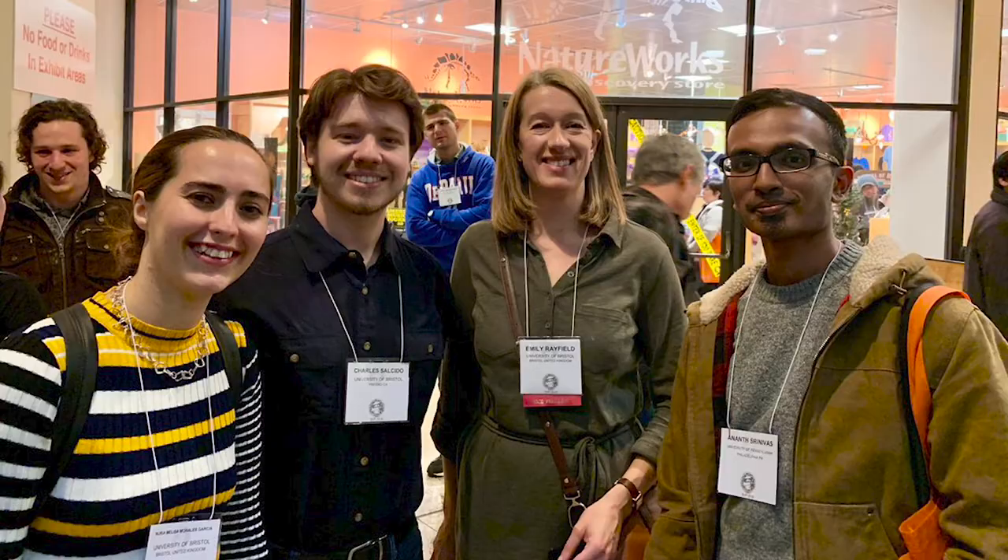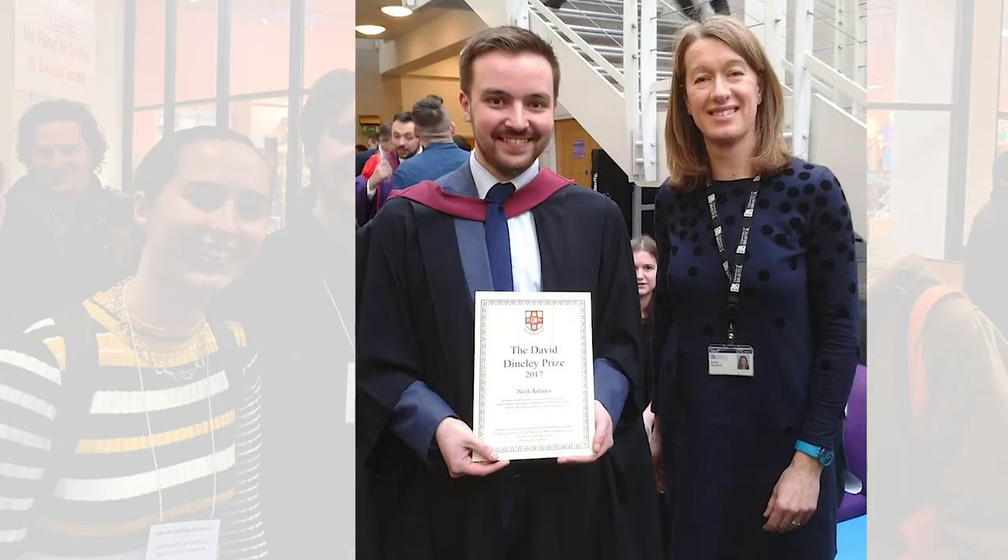How about if a student comes to you and says they're interested in vertebrate paleontology — what kind of advice would you give them? Well I usually get quite excited at that point and enthuse them to be interested in vertebrate paleontology. In terms of advice, I think there are a number of different things a student needs to consider. Your interest in the subject will take you so far, but in this day and age it's so difficult and competitive to get into graduate school — they need to really work very hard.